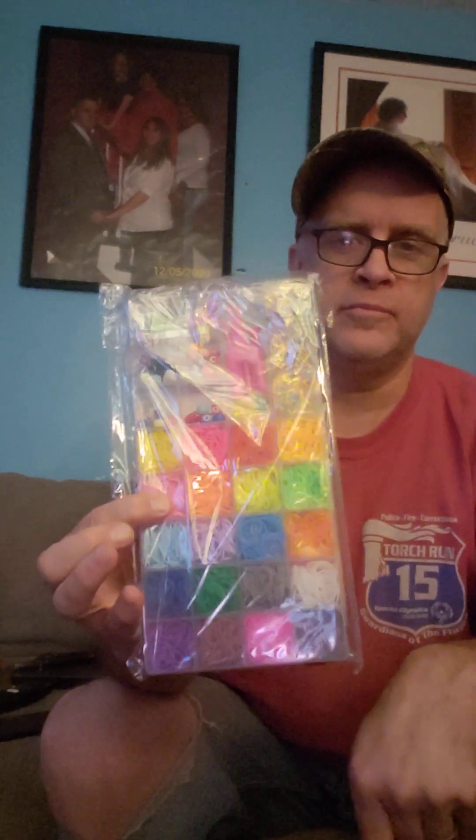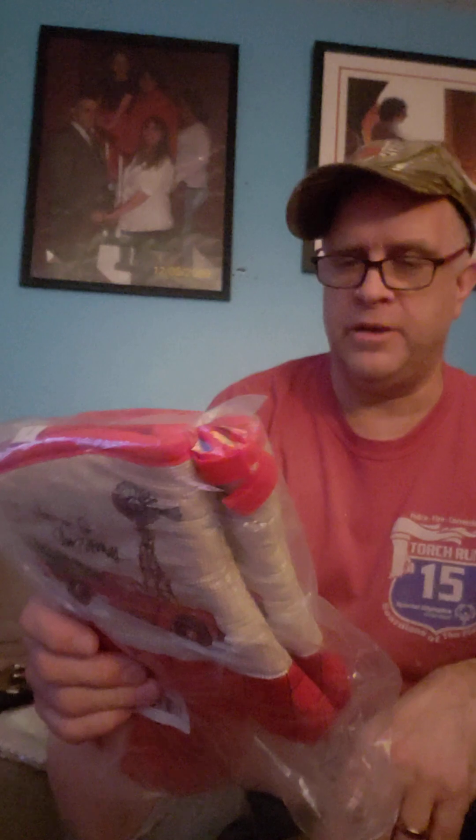My daughter used to play these when she was a kid — they're loom loops. They make bracelets, rings, whatever out of them. We have kitchen mittens — 'Home for Christmas.' There's two of them in this bag. Brand new.